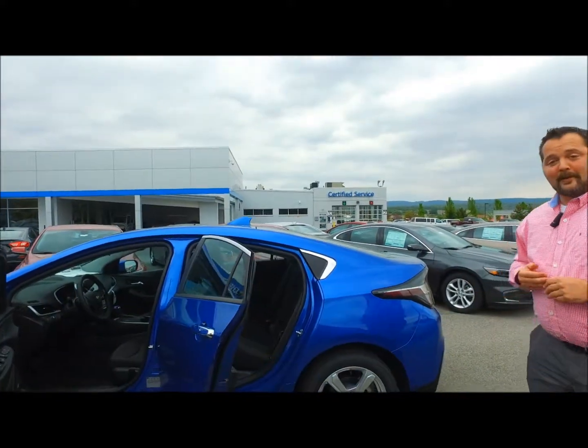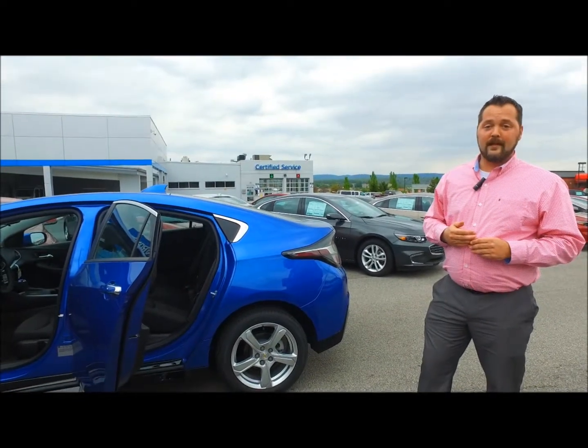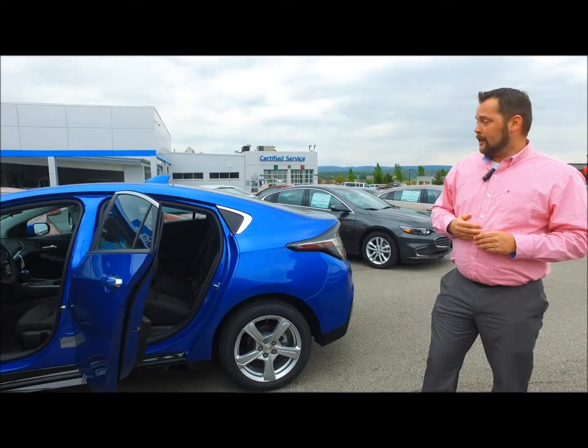If you have any questions about it or feel interested, feel free to give me a call. The number here is 814-238-4905. For your best deal, just give me a shout. Thanks.